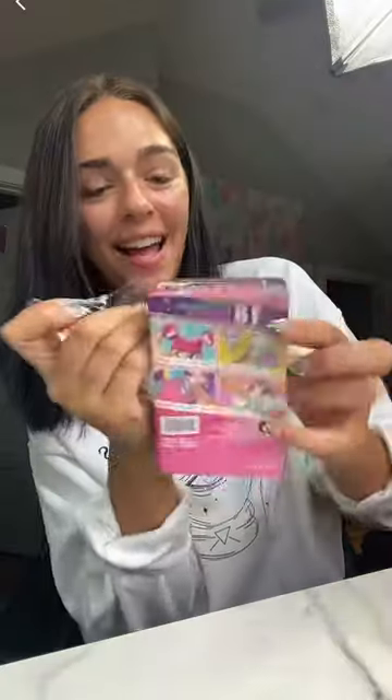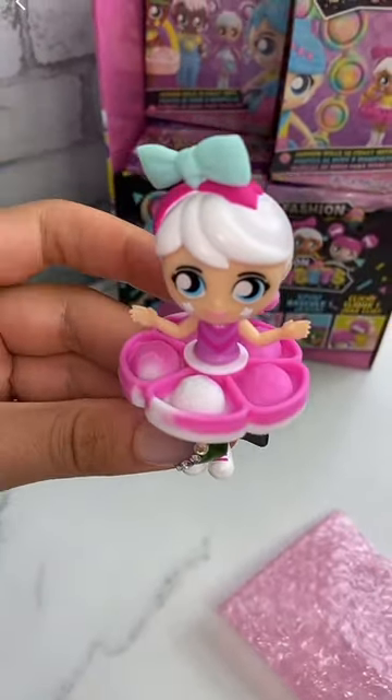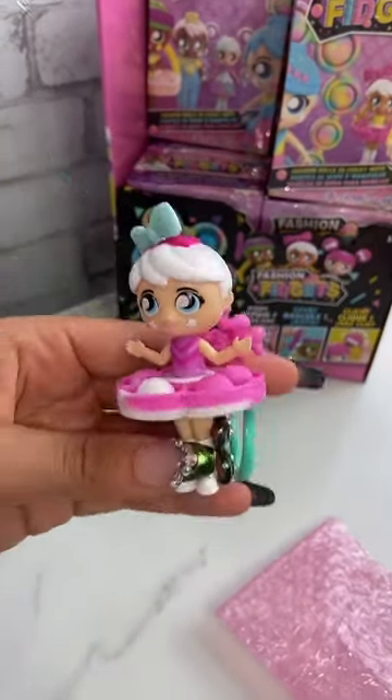Let's see what's next. It's an ultra-rare Fashion Fidget. This doll has over four plus fidget features.